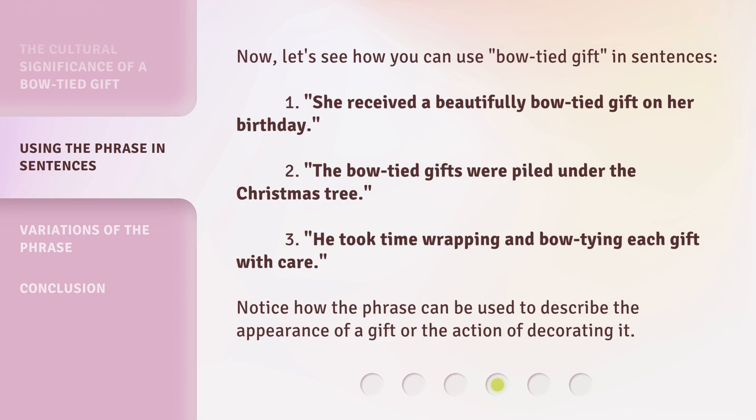Now, let's see how you can use 'bow-tied gift' in sentences. 1. She received a beautifully bow-tied gift on her birthday. 2. The bow-tied gifts were piled under the Christmas tree. 3. He took time wrapping and bow-tying each gift with care. Notice how the phrase can be used to describe the appearance of a gift or the action of decorating it.